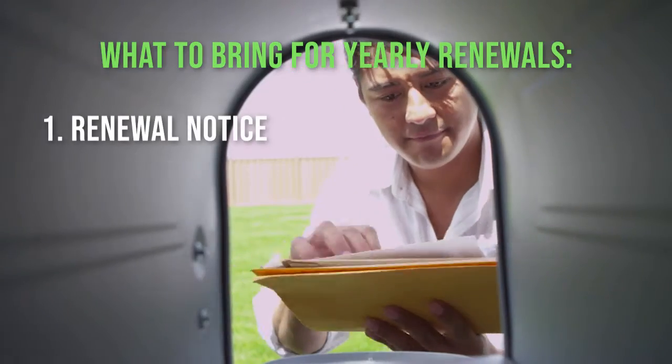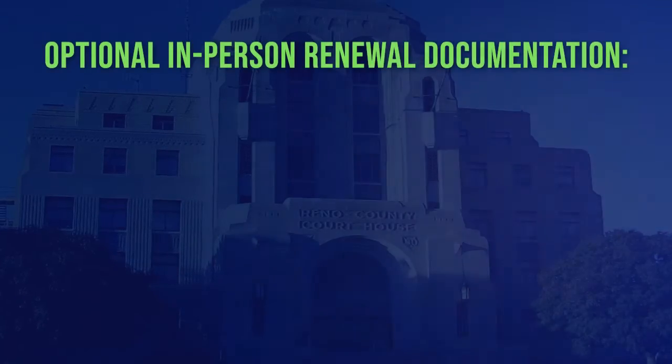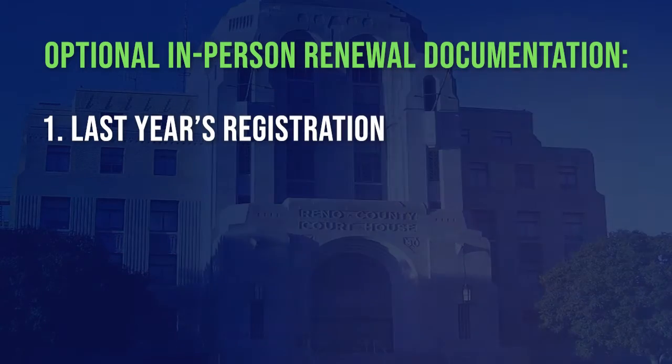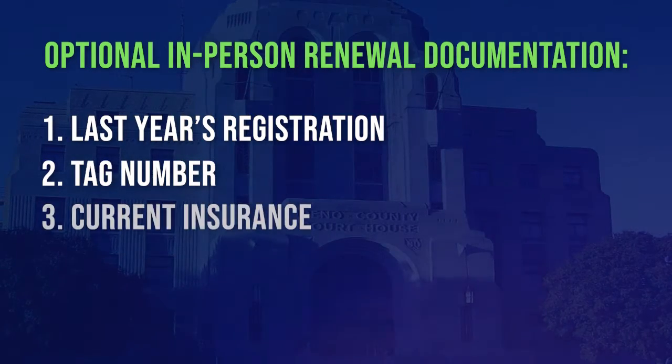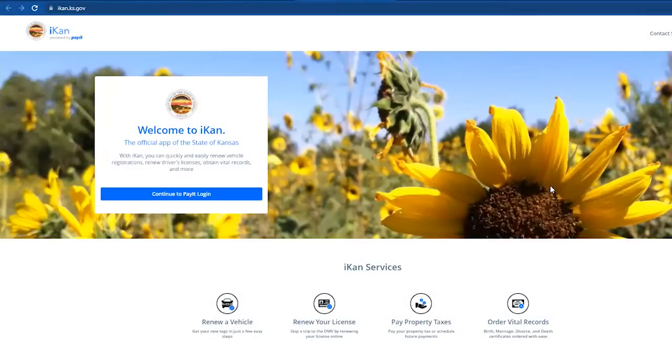For your yearly renewal, you should have received a notice from the state — bring in that document and proof of current insurance. If you didn't receive a state notice, you can bring in last year's registration or give us your tag numbers and current insurance.